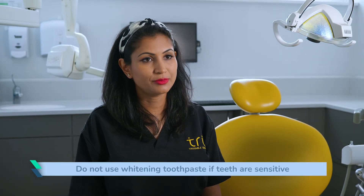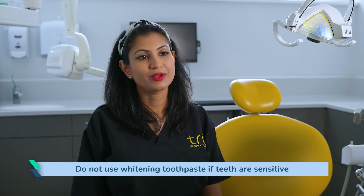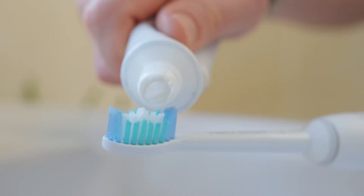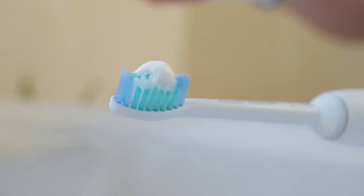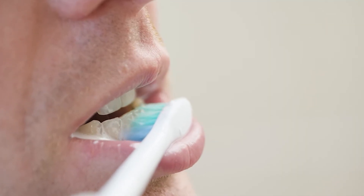If you have sensitive teeth, I would not recommend using a whitening toothpaste. Most whitening toothpastes work by having an abrasive agent that removes the top layers of your teeth. You want to save those top layers and prevent sensitivity, so whitening toothpaste is not recommended when trying to prevent sensitivity.